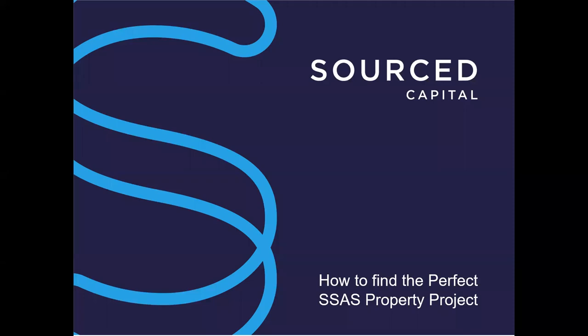Today we're going to talk about finding the ideal SSAS property project. We're going to touch on SSAS with a very brief overview, as a lot of people listening are already used to SSAS and have experience with it.